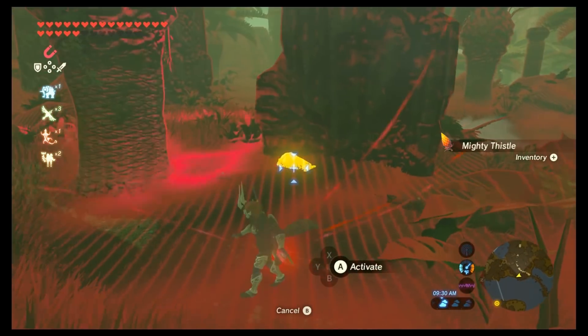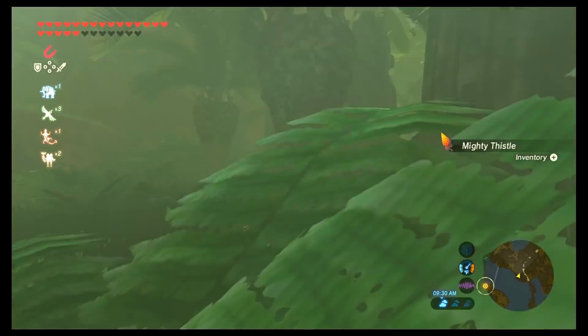They're not all three at the base of a waterfall — not sure why I said that. Behind that statue is the third chest.